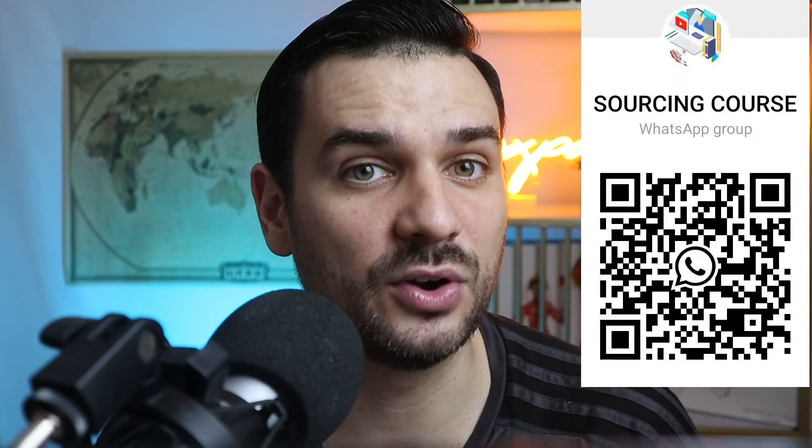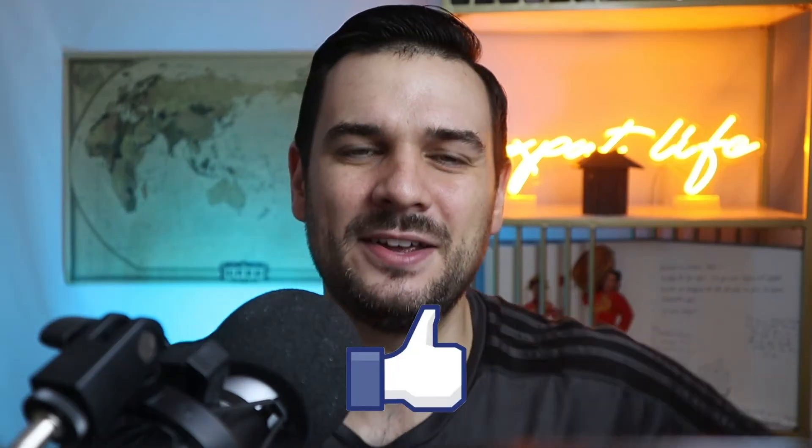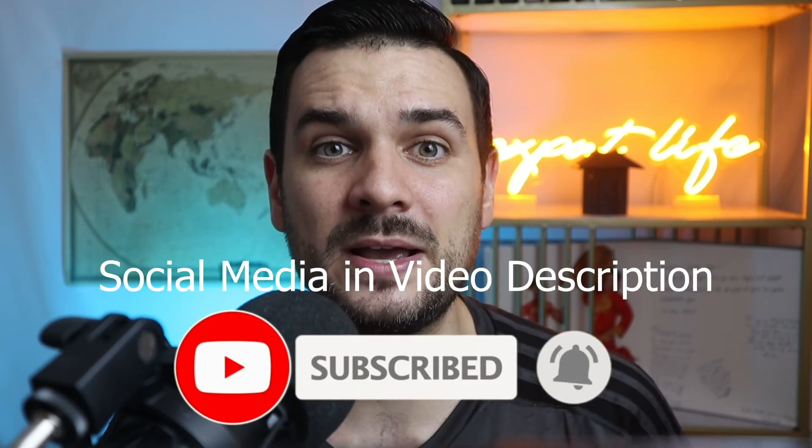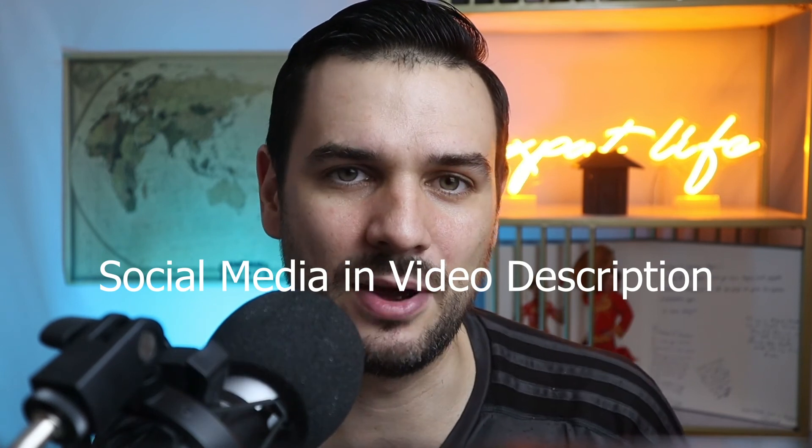Let me know if you like these kinds of videos and if you have any questions I haven't answered to make your sourcing journey smoother, leave them in the comments below. I've been requested to create a full course about how to successfully source from China — covering product selection, payments, and shipping — and I'd love your input during its creation. You can join the WhatsApp group linked here. If you found this valuable, smash that like button, subscribe for more tips, and follow me on social media. Thanks for watching, and let's make sourcing easy.